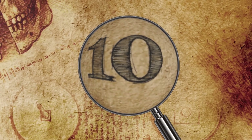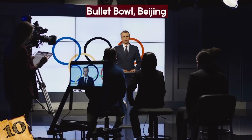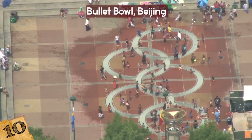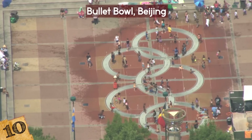Number 10: Bullet Bowl, Beijing. The facilities built for the Olympic Games cost extraordinary amounts of money for a few weeks of events, but most countries are at a loss as to what to do with the structures once the festivities are over. One of the most iconic buildings of the 2008 Beijing Olympics was the Water Cube.